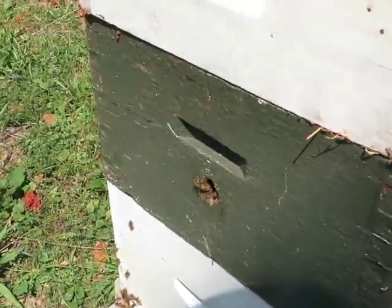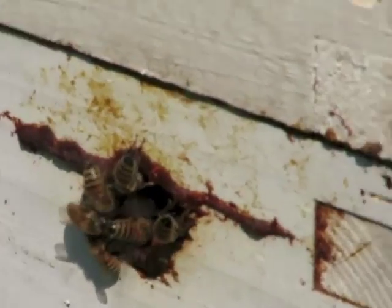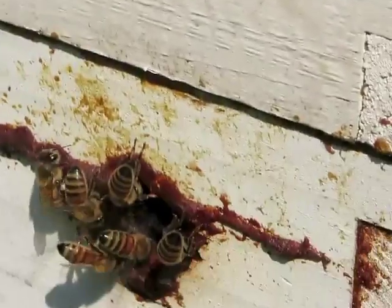What I did is these upper hive entrances — I duct-taped them shut, but it came off during the night. So I'm going to duct tape them shut again.